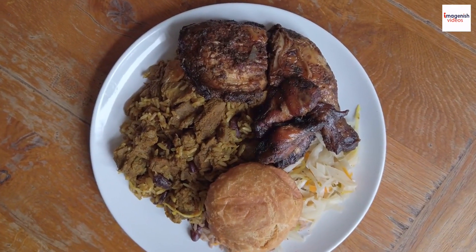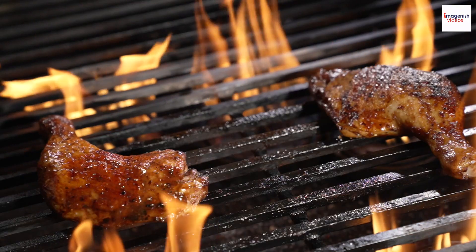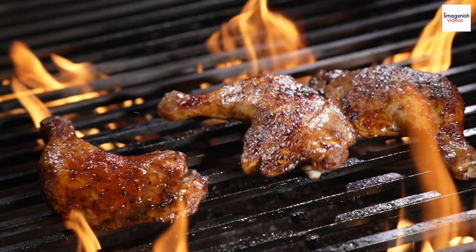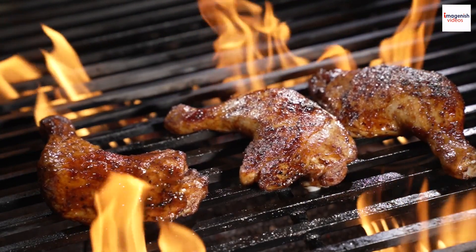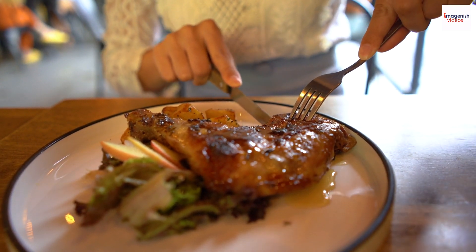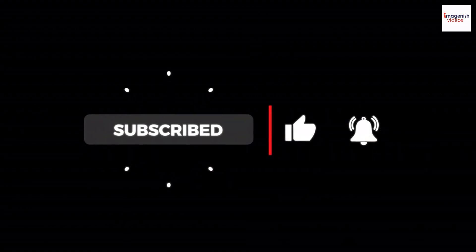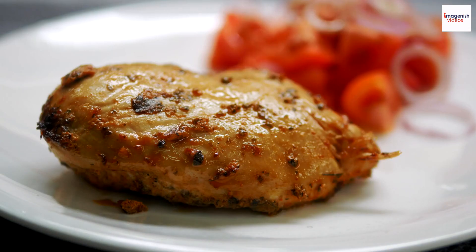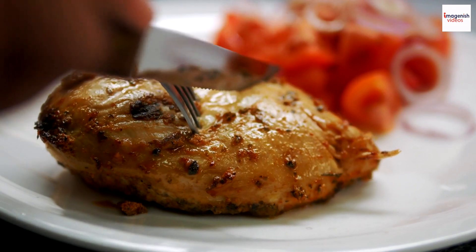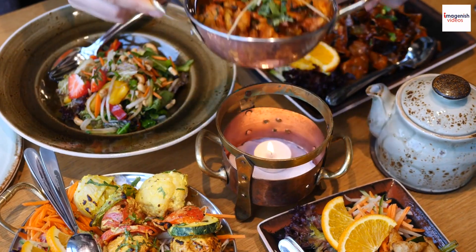There you have it — an in-depth look into the captivating world of Jamaican jerk chicken and its many hidden aspects. Whether you're a seasoned jerk connoisseur or just starting your culinary journey, there's always something new to discover. Share your own jerk chicken experiences, unique recipes, or favorite jerk memories in the comments below. And as always, remember to like, subscribe, and hit that notification bell to stay connected with our culinary adventures. Until our next exploration, keep savoring the irresistible magic of jerk chicken. We have many more delicious journeys ahead — see you in the next video.